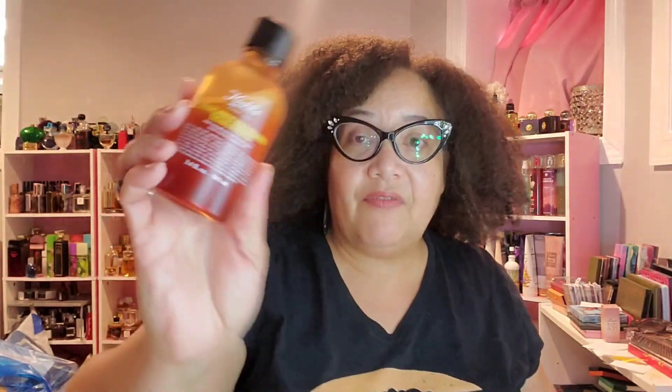This is Kiehl's Ferulic Brew Rejuvenating Facial Essence. I go back and forth on whether I need an essence, but I kind of like them — it's the extra step in the beauty routine. You use it between your toner and serum, and it rehydrates your skin so your serums work better. I could tell the difference especially when I was using the Tula, which made my skin so dry — this helped add some moisture back.